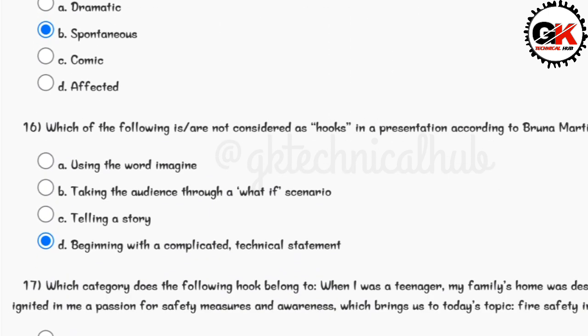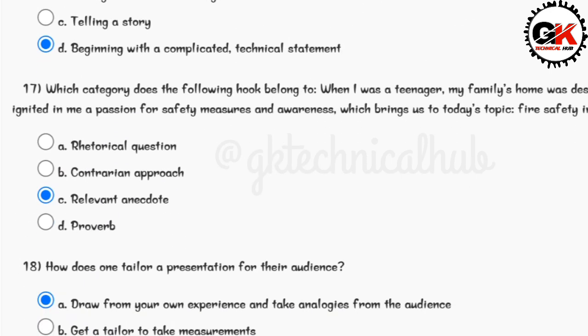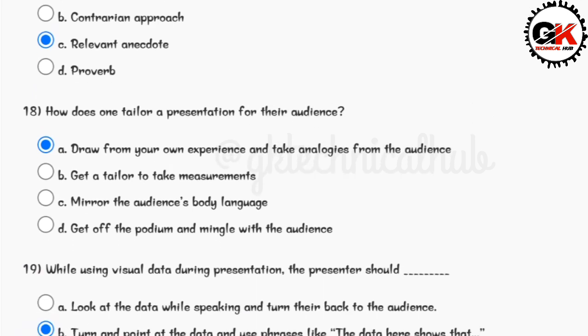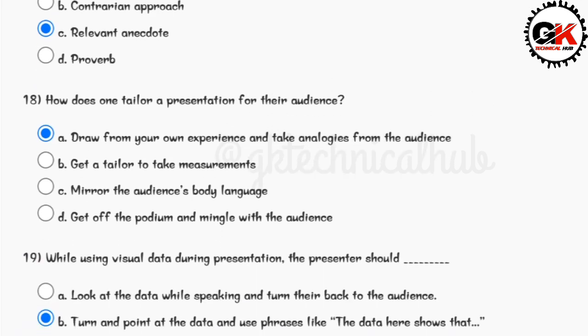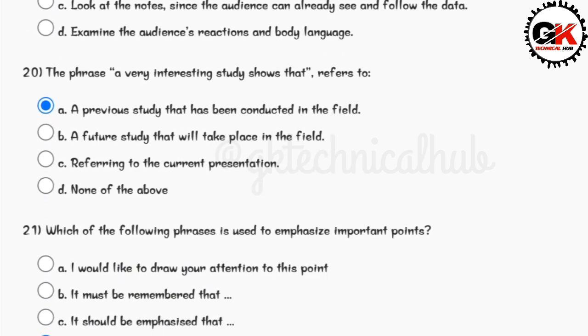Answer for question number sixteen is option D. Answer for question number seventeen is option C. Answer for question number eighteen is option A. Answer for question number nineteen is option B. Answer for question number twenty is option A.